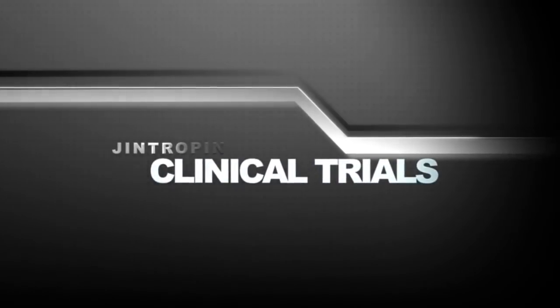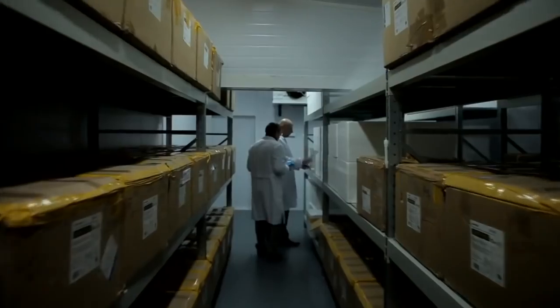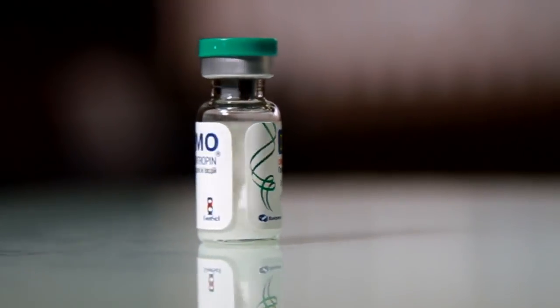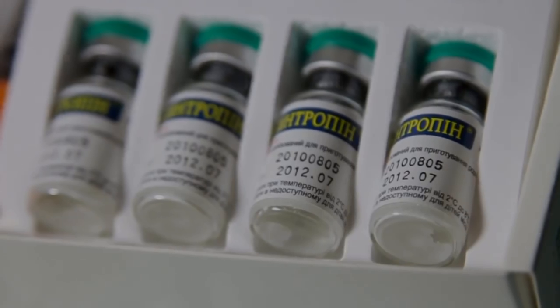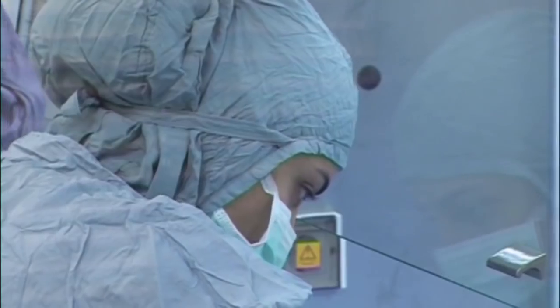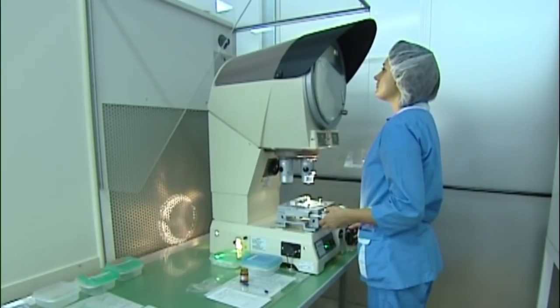Each batch of Jintropin is repeatedly tested for quality and quantity. Jintropin is the only human growth hormone of its kind that remains stable for as long as two weeks in a dilute solution. Its exceptional high purity, repeatedly confirmed by the Shephel Institute in Russia and the Komisarenko Institute in Ukraine, is added evidence that Jintropin is unrivalled in its sector. Based on the results of a recent three-month trial, a group of 60 patients that received Jintropin injections did not exhibit a single side effect, and all patient feedback was most positive.